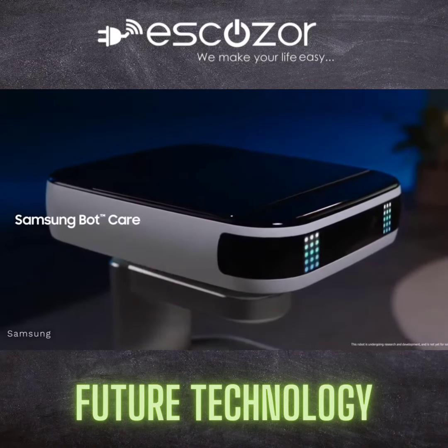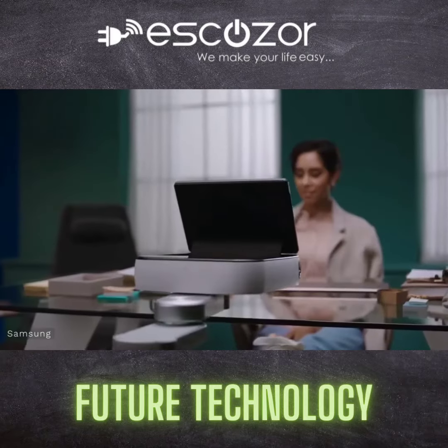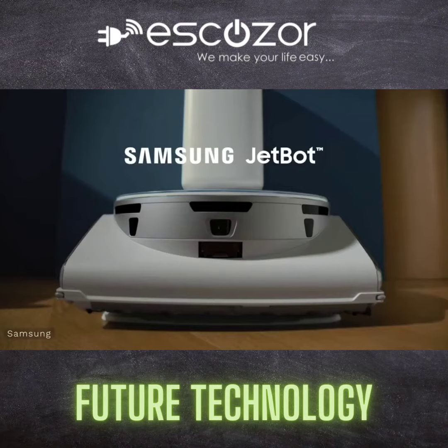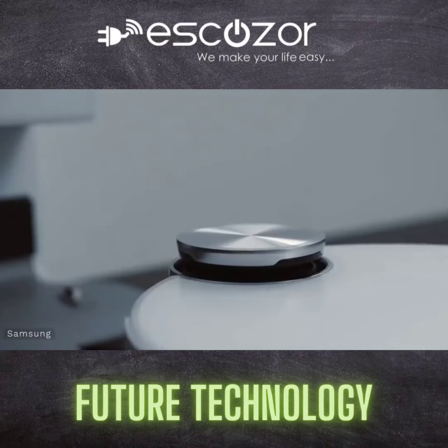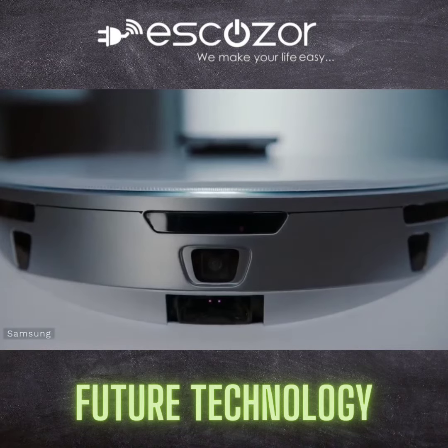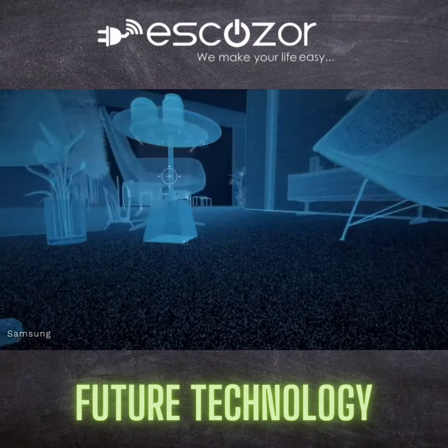There is also Bot Care, who is like an assistant with a screen on wheels. This is similar to robots we've seen before at CES, but then there is JetBot 90 AI+. This name seems unnecessarily long, but this is taking some of the AI and previous concept robots and bringing it to something you can actually buy this year.